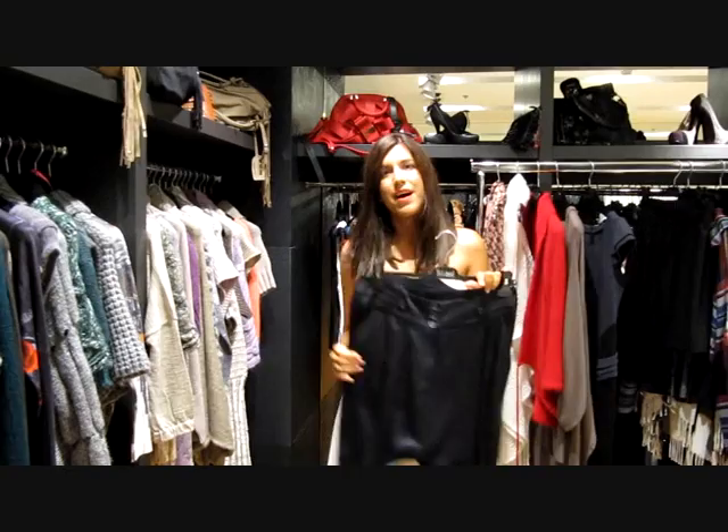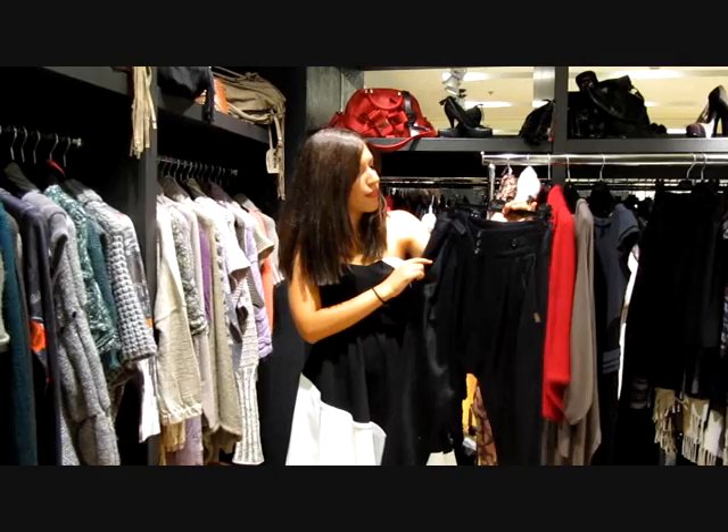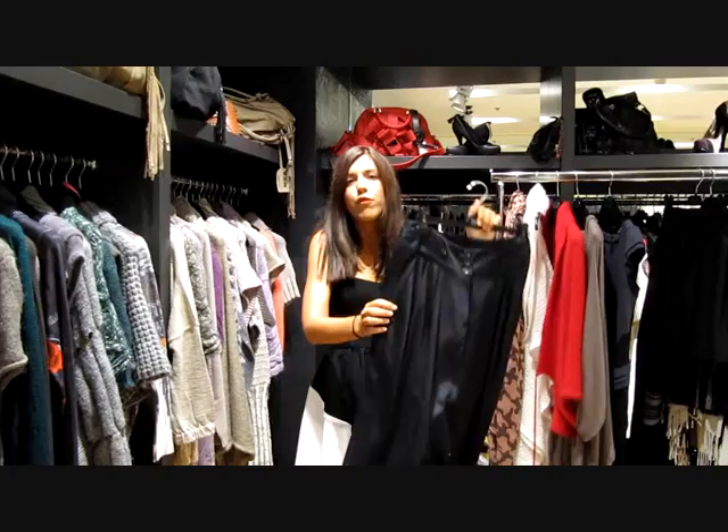The harem pants — my most favorite piece. I have almost 5 or 6 of them in my wardrobe. And I really like them, especially this one, because it has all these button details and this ending that seems perfect for a very comfortable look.